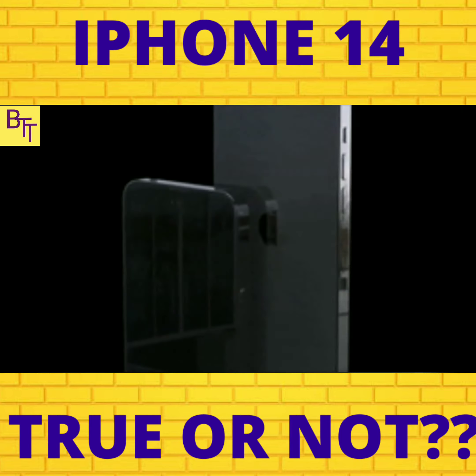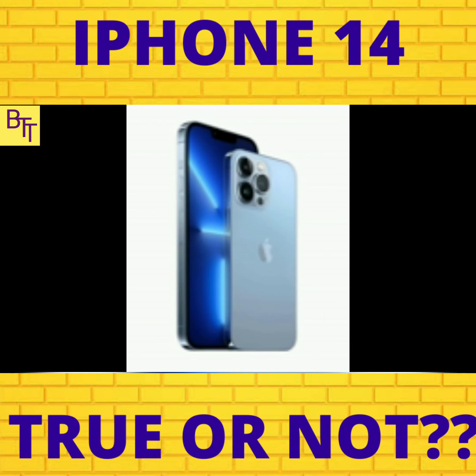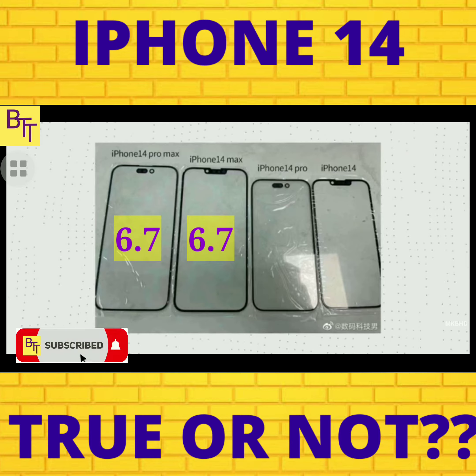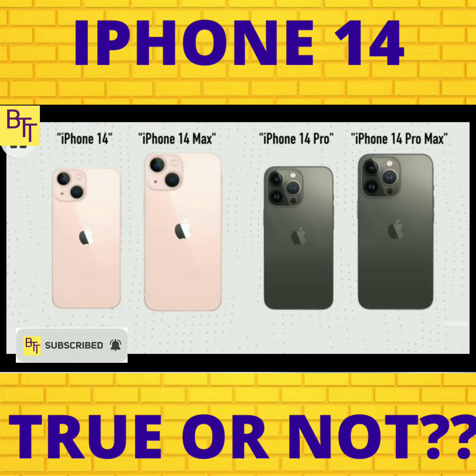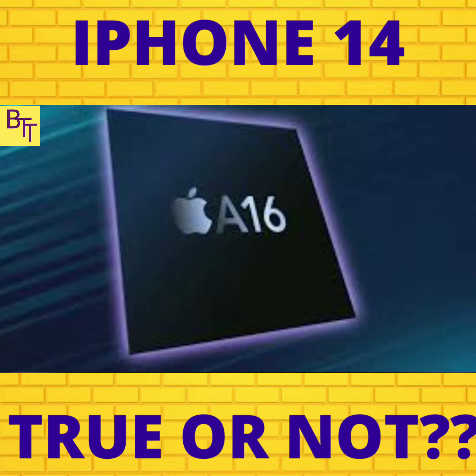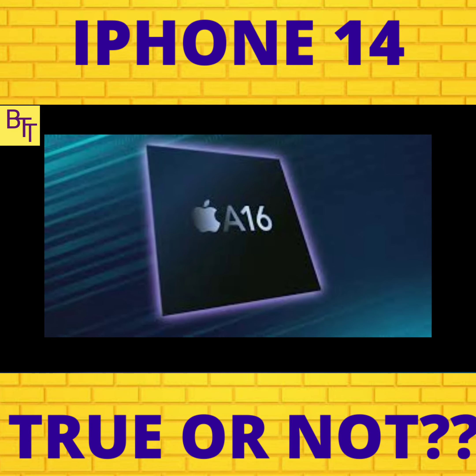Another rumor has it that the iPhone 14 and the iPhone 14 Pro are both going to be 6.1 inches in display, while the iPhone 14 Max and 14 Pro Max are both going to be 6.7 inches in display respectively. The iPhone 14 and 14 Max are going to include the A15 microchip, while the iPhone 14 Pro and Pro Max are going to be equipped with the latest A16 Bionic chip.